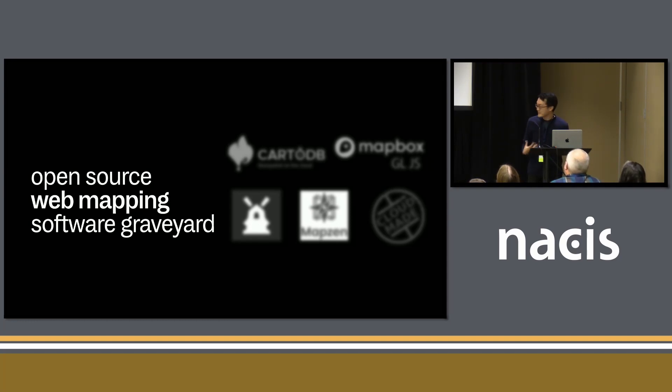But what this talk is really about is the graveyard of open-source web mapping software. Because it seems like every single one of these projects is really popular for a year or two — it's great, it'll change web mapping forever — and then it just kind of goes away, or they go out of business or start becoming like a car company. And this seems to have happened at least three times. So there seems to be this vicious cycle in open-source web mapping software.